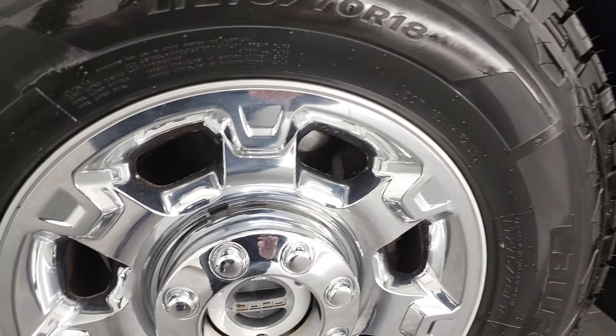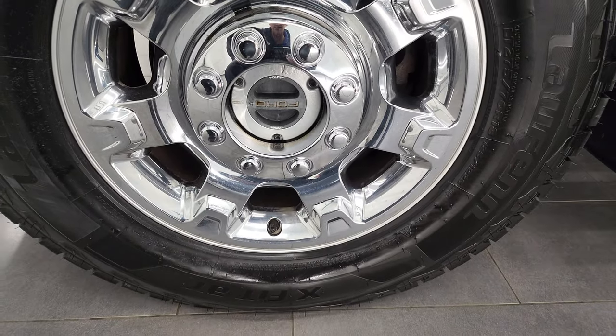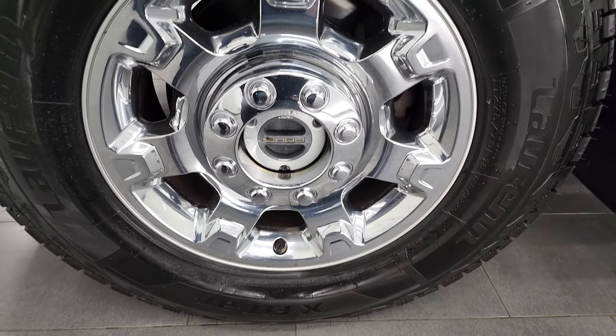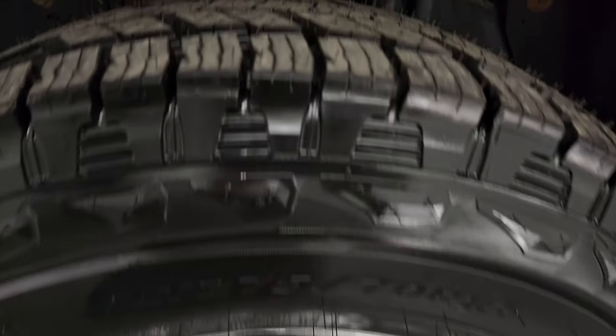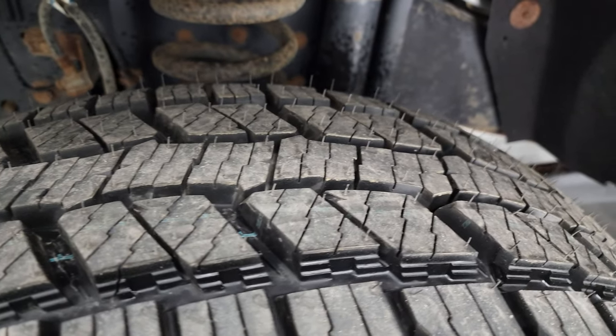Very nice down that side. This one comes with the 18-inch alloy rims with the chrome covers, and it has brand new Lawfin X-Fit LT 275/70 R18 tires — you can still see the little wear knobs on there. We put those on in our safety inspection.